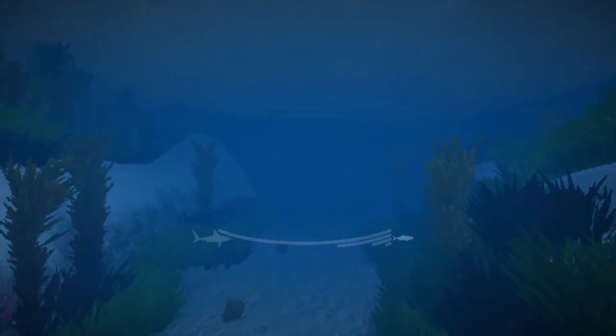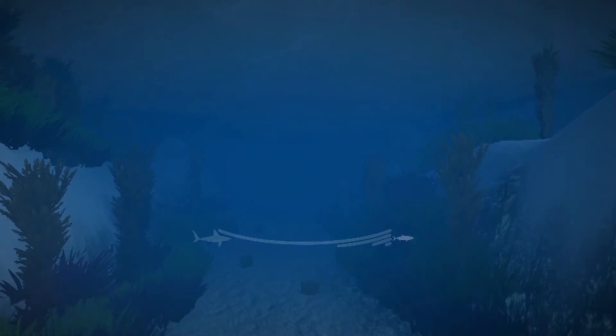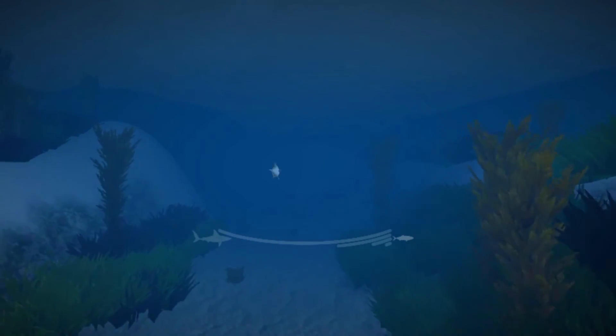In the game, players navigate through the ocean from a shark's perspective by moving the shark head either left or right. As they hunt for virtual prey in a 3D underwater environment, they learn about using the right shark sensors at the right time.